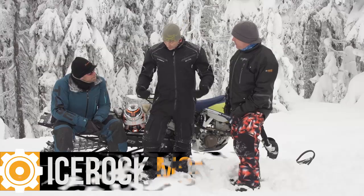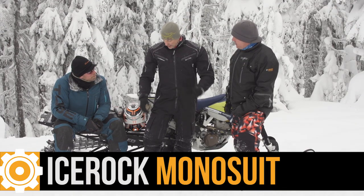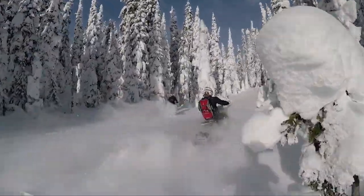We've also got Gear Heads — gear, equipment manufacturers, or clothing guys send us stuff and it requires a bit more of a review. There's more testing to do, more to see, more to go through. Those are three to five minute long videos. And then there's Let's Ride, that's this series — an informal one where we can cover pretty much whatever we want.